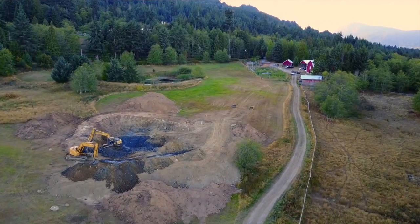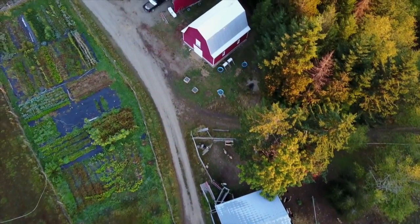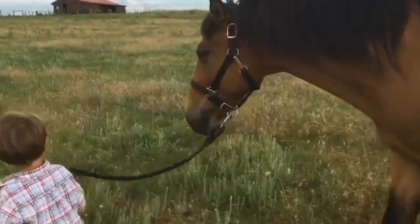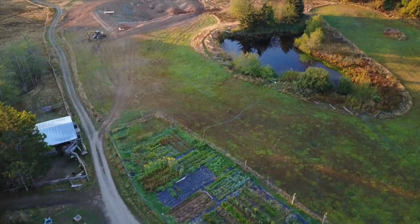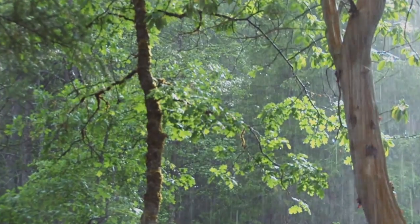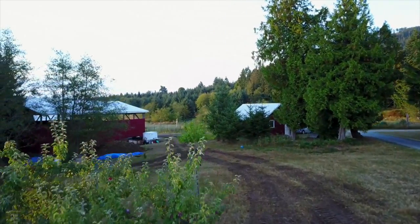Our clients came to us with a clear goal for their land. They wanted to create a farm that would be stable and productive for the long term — a heritage farm for their children. A place that could forever provide them with an abundance of clean water and food, materials for building and fuel, and a healthy productive environment to steward.